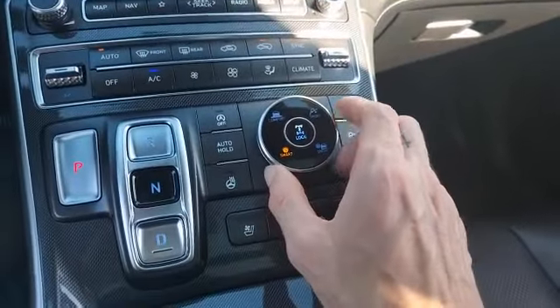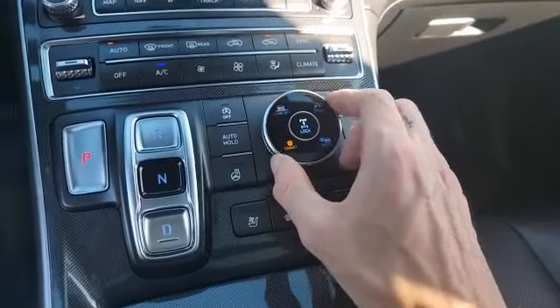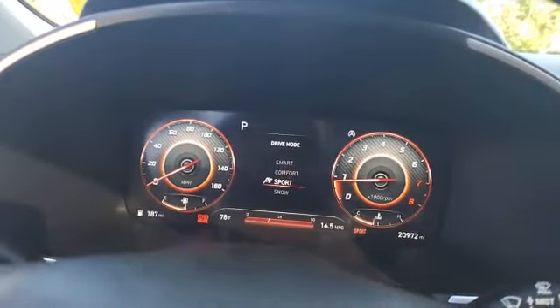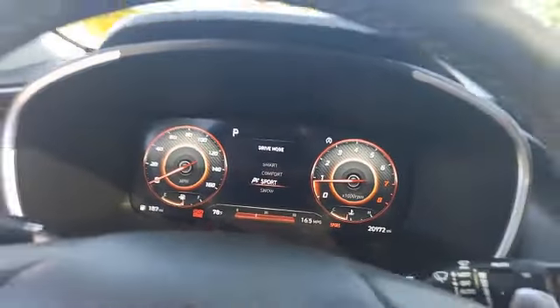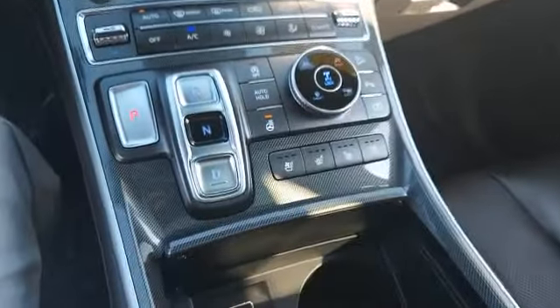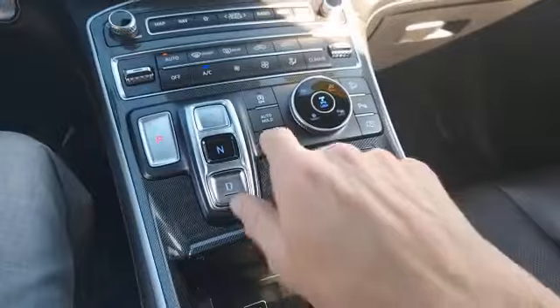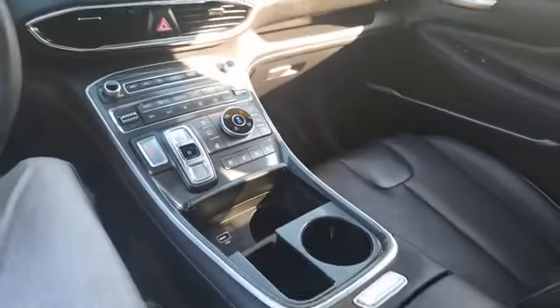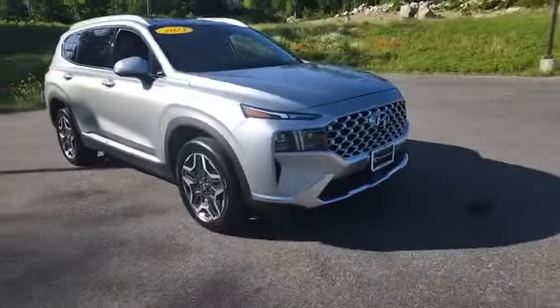Right here you can switch between Smart, Comfort, Sport, and Snow modes. I just love when you change it into Sport — it changes the dials up here and looks wicked cool. Almost forgot to mention, this also has a heated steering wheel, which is very important around here in the winters. You're also going to have a couple of cup holders, a USB port, and some more storage in the center armrest console.